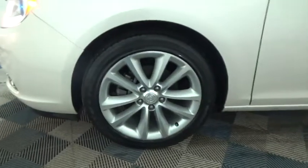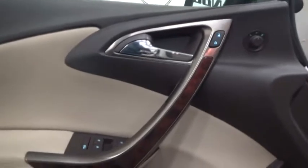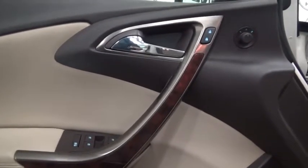Traction control, dual airbags, power steering, four-wheel disc brakes, universal garage door opener, security system, power windows, fog lights, CD player, rear window defroster, compass.